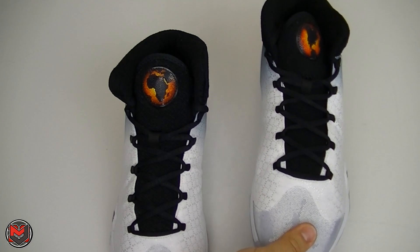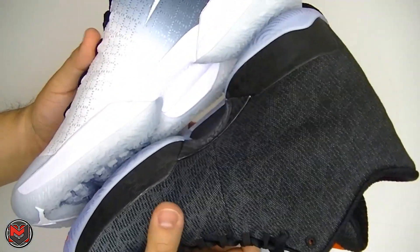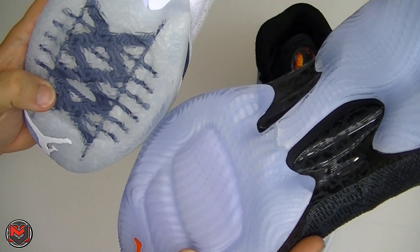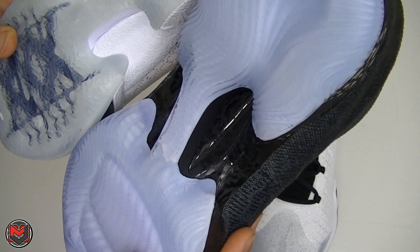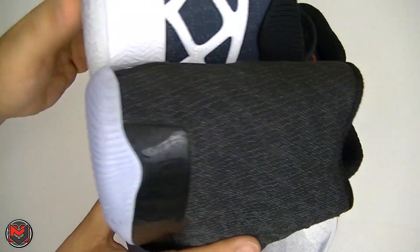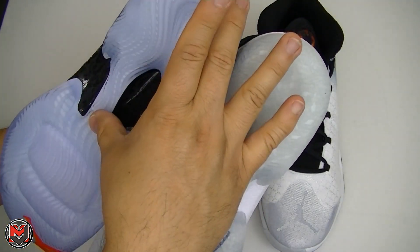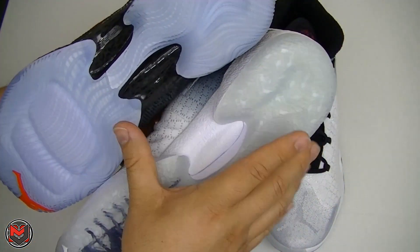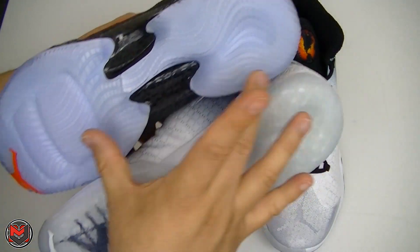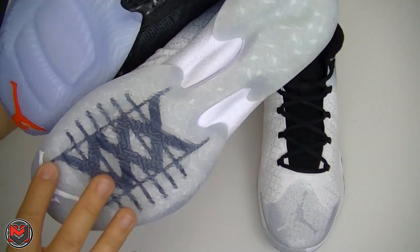Busting out the 29, you can see the similarities — the tooling is the same. I believe the bags are also the same millimeter, but I'll leave that to the experts over at weartesters.com for the full performance review. On the 29, there are actually two pieces dividing it — you have the division at the tendril heel-forefoot — whereas on the 30 you don't have that line; it's just a continuous one piece.